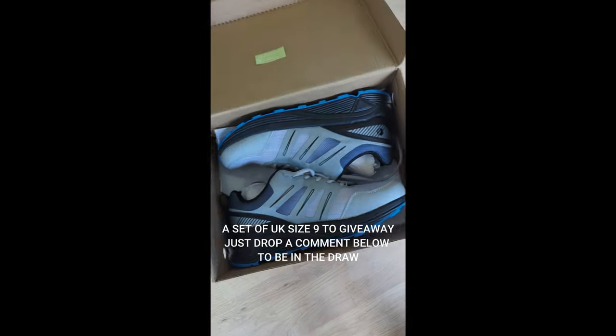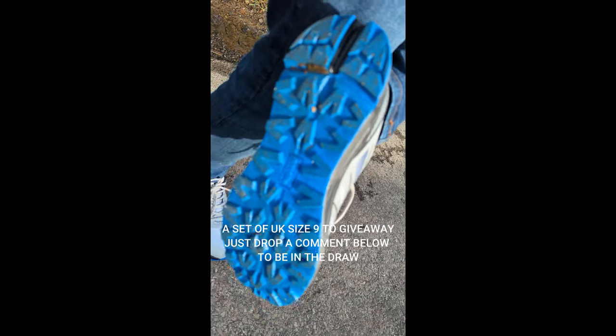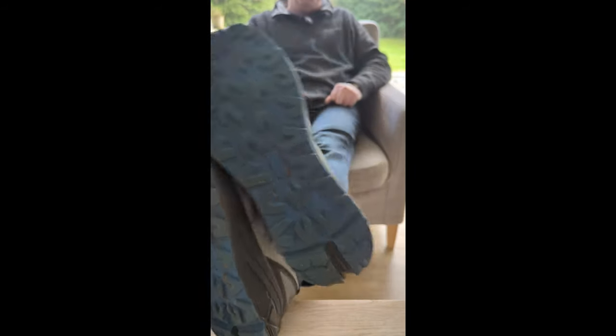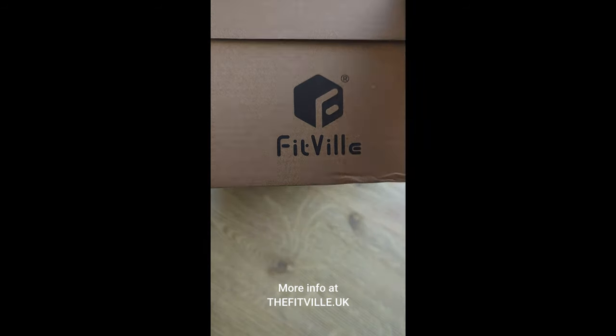I use them every day basically, for walking around the block at the end of the night for some exercise and for walking the dog. They're very comfortable — a budget brand, about £58 in value. Just drop me a line below if you fancy a set and I'll draw somebody at the end of the morning.